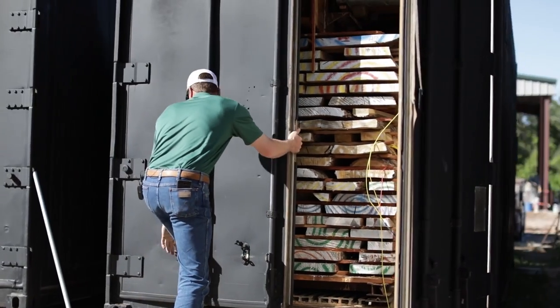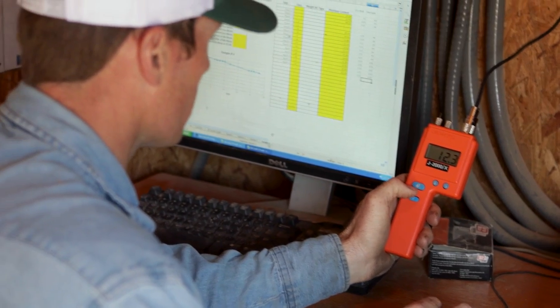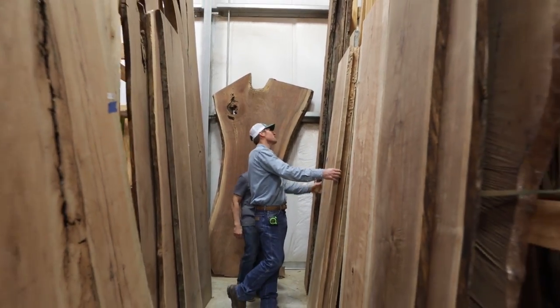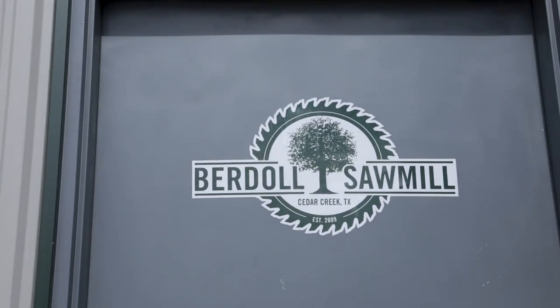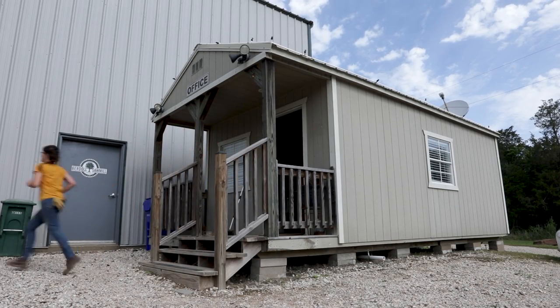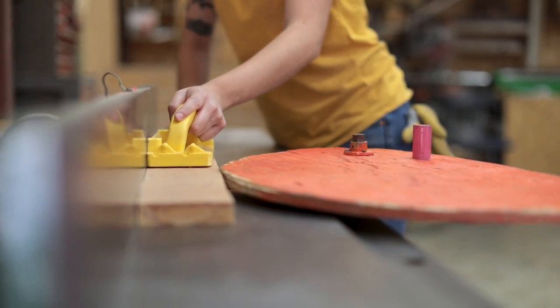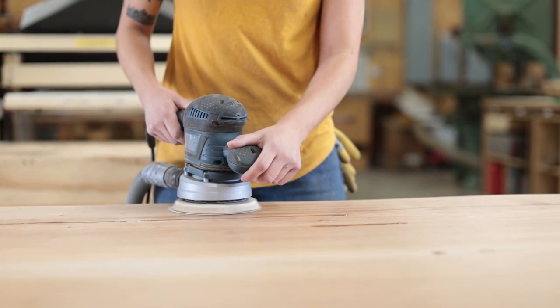After it comes out of the kiln, it's typically surfaced either in the wood shop or on our big 100-inch wide jointer. After that's done, it's stored in a humidity-controlled building. What sets our product apart is the quality — it all boils down to that. We do every single step ourselves from the time the log comes in to the time it goes out the front door. We have complete quality control over everything, and the people that work here all understand wood, and that makes us produce a superior product.